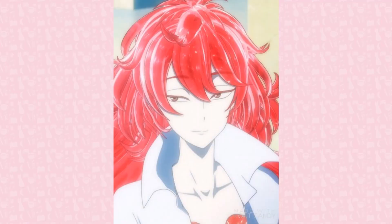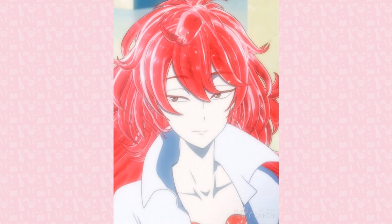Padparadscha sapphire is the most rare and therefore sought-after variety of sapphire, being pinkish-orange gems. The name comes from the Sinhalese word for lotus blossoms. Padparadscha are majorly found in Sri Lanka, but have also been found in Madagascar and Tanzania. Pink sapphires, when heated with beryllium, can become the desired pink-orange color. The most expensive Padparadscha sapphire is jeweler David Morris' 12.3 carat ring, boasting a price tag of over 1 million euros.